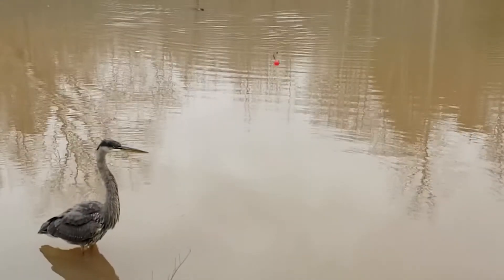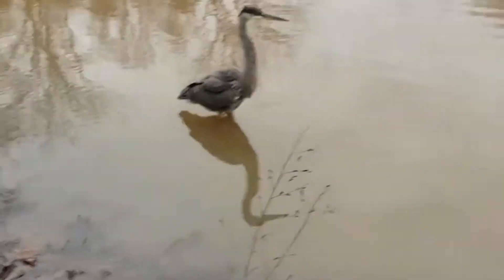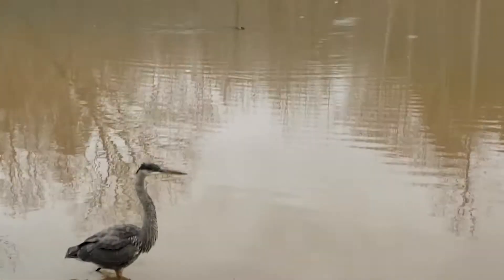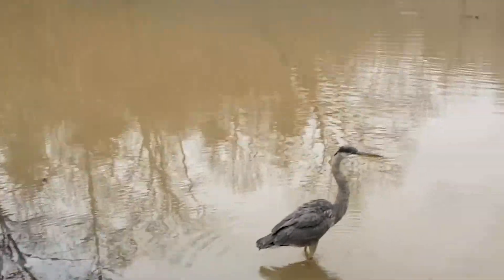So what does this bird eat? The great blue heron's diet is comprised of fish, amphibians, snakes, and other reptiles, insects, small mammals, crayfish, and sadly, baby ducklings.